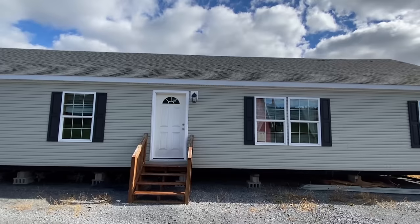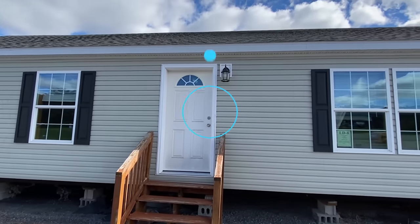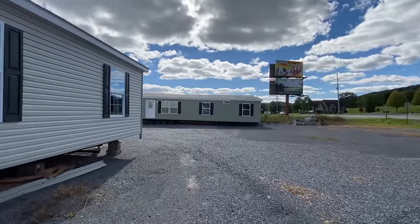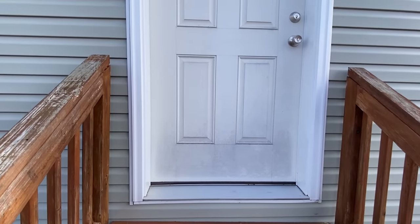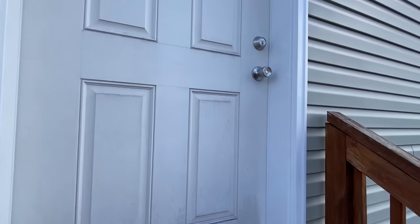Once we get inside I promise I'm gonna quiet down. I hope you're having a wonderful day - don't forget to subscribe, that'll make it even better. There's a church right over there so I can't say anything bad. Just messing with y'all - y'all know I don't do that kind of bad talk. All right, let's head in.